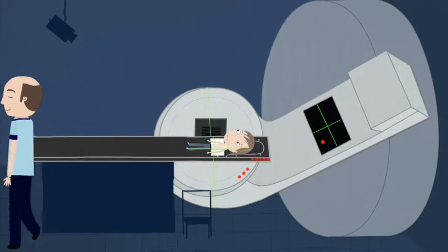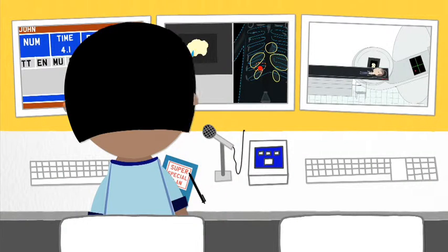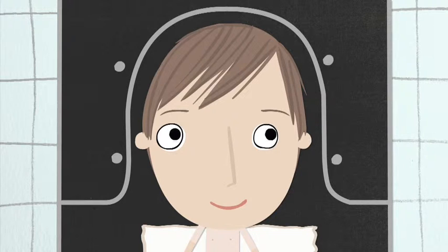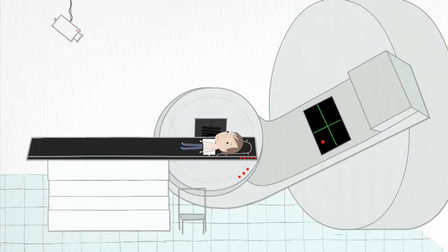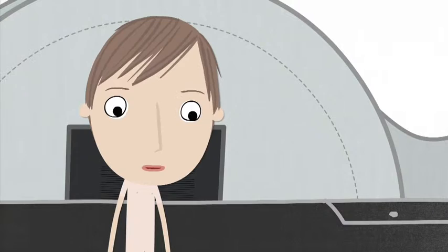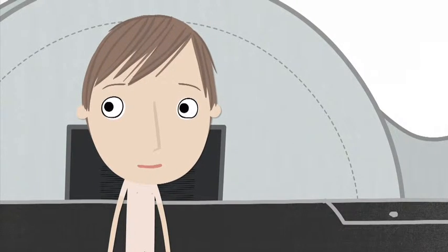That means you have to be alone for this bit, but don't worry — everyone can see you and even talk to you. They're just around the corner. Are you ready, John? Here we go! And that's it. Are you okay, John? Well, I didn't feel anything. But those naughty cancer cells did.